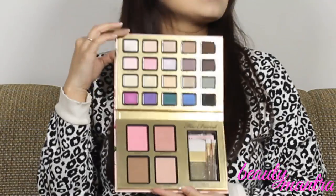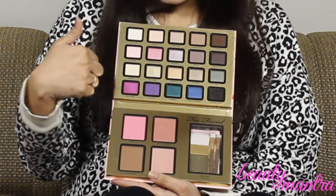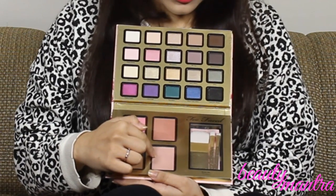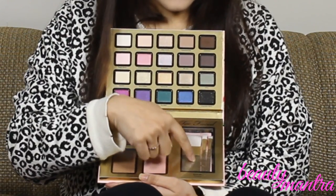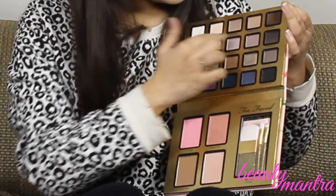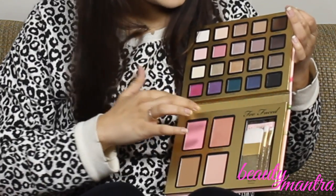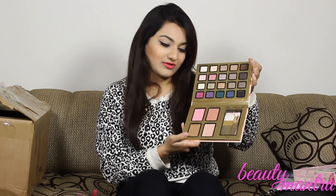And here is the star of the show — the Everything Nice palette. Oh my god! This one has 15 eyeshadows, 2 blushes, a bronzer, a highlight color, and these 3 brushes. I love the glitter part. The first row is earthy tones and neutrals, the second row is also neutral, basically the first three rows are neutrals, and the last row has these pops of color. And again I got another Chocolate Tulip Bronzer — I think I am in luck!